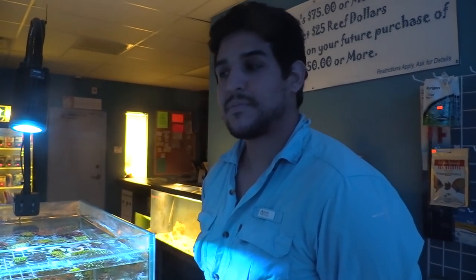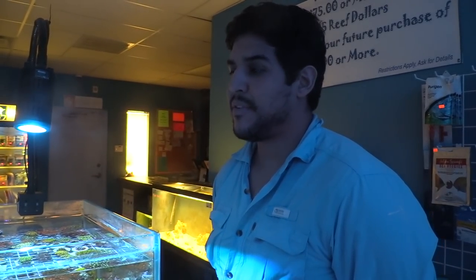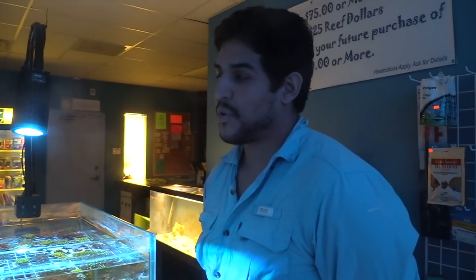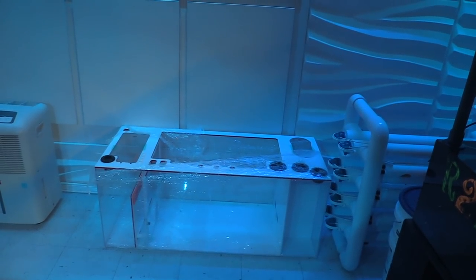Alan has nine years of experience in saltwater. His first tank was a 75 gallon, then he upgraded to a 300 gallon, tore it down when he finished school, and is now building a 250 gallon cube. There's also a 60 gallon from Synergy down there — that's going to be for his tank at home.